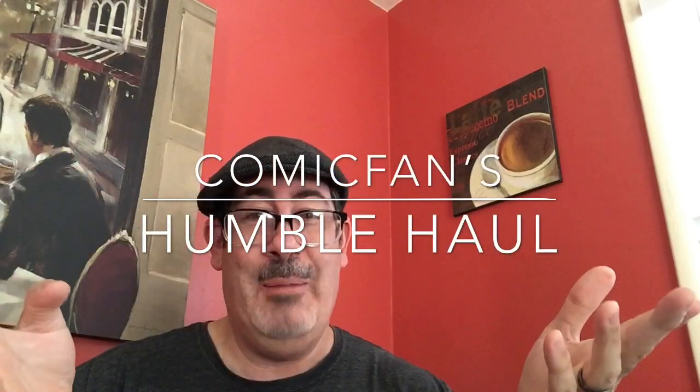Hey there comic fans, this is Comic Fan with another humble haul. In this episode I bought two short boxes of modern books — not sure what I was getting into because I'm not really into modern books. What I found were some really great variant homage covers and eye-appealing stuff for the modern viewer. I'm just going to pick out what I found was neat and share it, so I won't show the whole two boxes, just the good stuff.